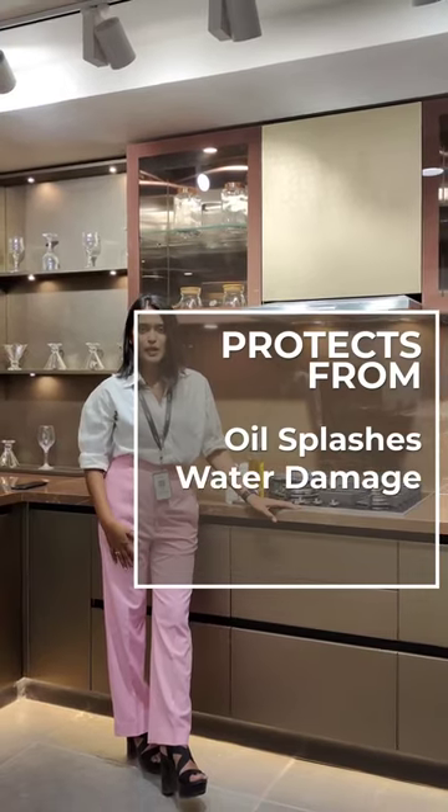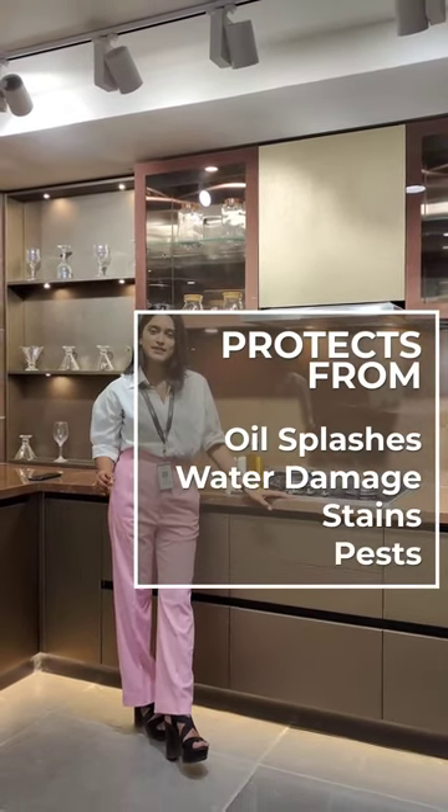A backsplash is not just for kitchen glamour. It protects the wall from hot oil splashes, water damage, stains, and pest attack.